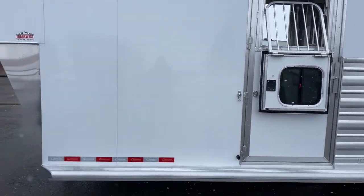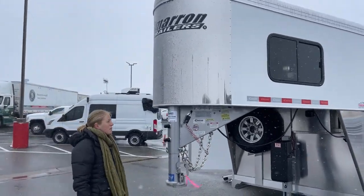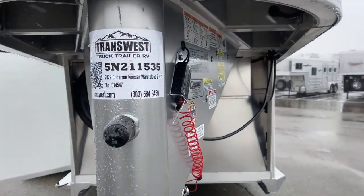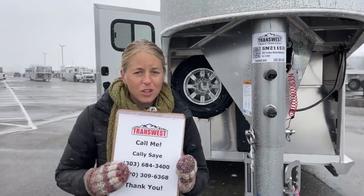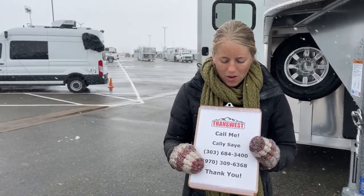As mentioned, this is a sold unit. It's really cool the things she's done on this, and I think you're going to see people duplicating some of her changes. If you want to be one of those people, you can always reference our stock number: 5N-211-535. It won't be on our website, but we can always pull the build sheets if you give us that number. You can call me — my name is Callie Say, my phone number is 970-309-6368. Thanks for sticking out with us in the cold today. I hope you guys had fun touring the Cimarron. Everybody have a great day.